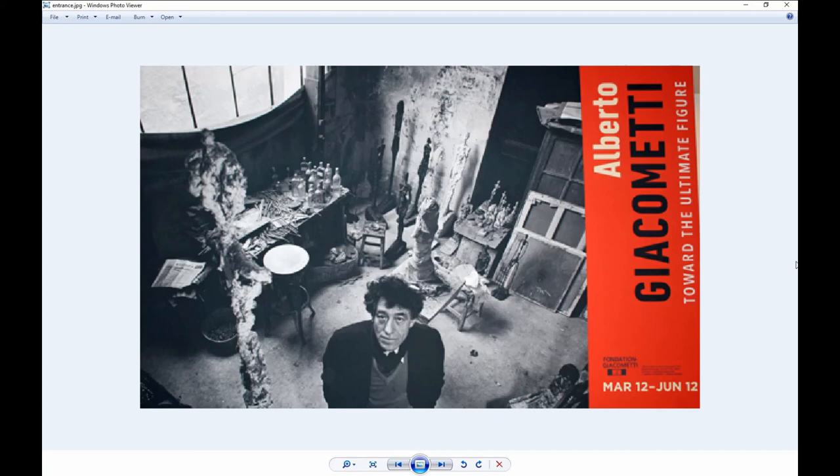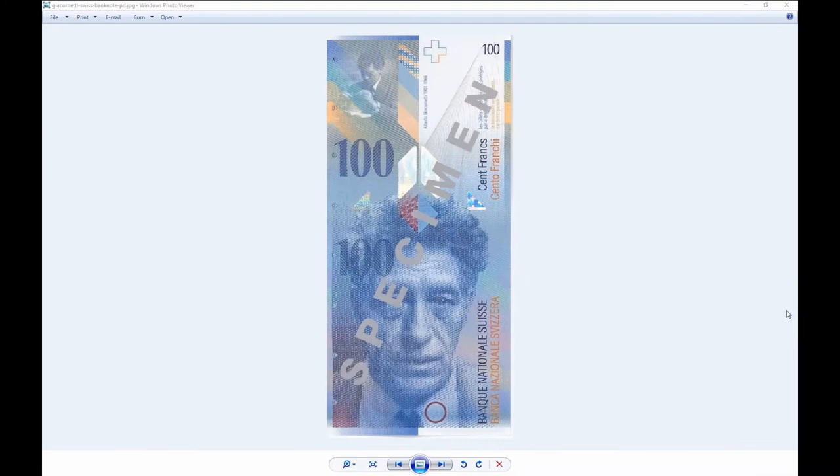Giacometti was one of the most important sculptors of the 20th century. This is a picture of the entrance. His work was particularly influenced by artistic styles such as cubism and surrealism. While he was a key player in the surrealist art movement, his work resists easy categorization. To my layman's eyes, it's very unique and interesting. Giacometti lived from 1901 to 1966. He was Swiss — born in Switzerland — but around 1922 he left and lived and worked mainly in Paris. After his death, he was honored with a 100 franc Swiss bank note, which is pretty cool.